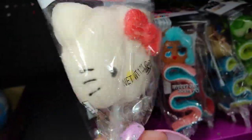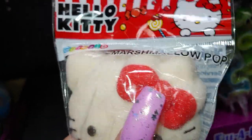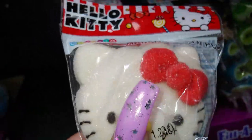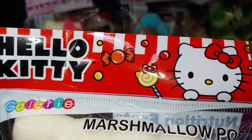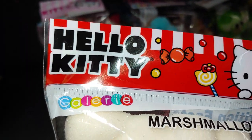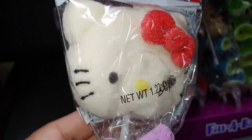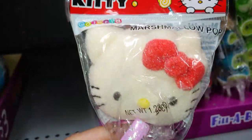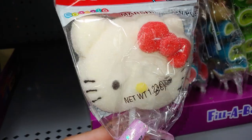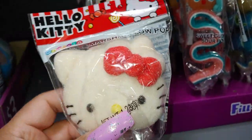Then they have this other Hello Kitty — I've gotten this before years ago but they brought it back. It's a marshmallow Hello Kitty with her candy apple red bow. Look at the packaging with the gumballs and the sweets. It's a marshmallow pop — so cute with her little whiskers and her little gumball nose.